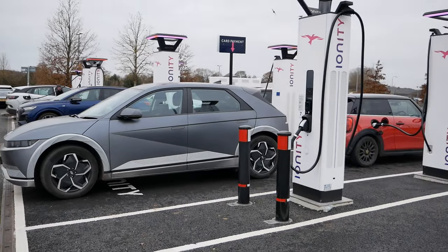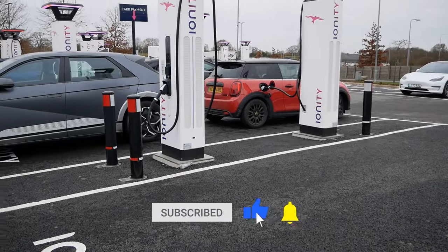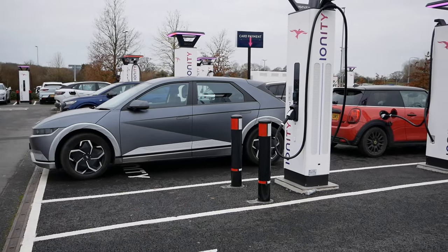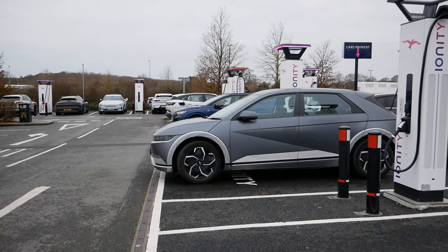That will probably do for this video. If you found it useful, please click the thumbs up — that really does help. Please subscribe to the channel, and if you want to see other videos on the UK charging infrastructure, I'll put a link to a playlist in the video description. See you on the next one.